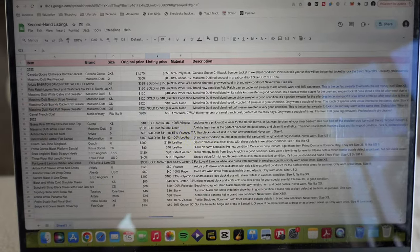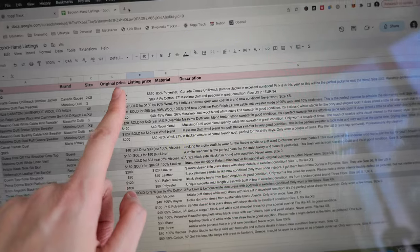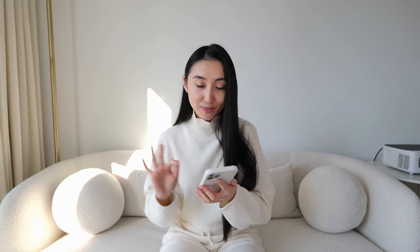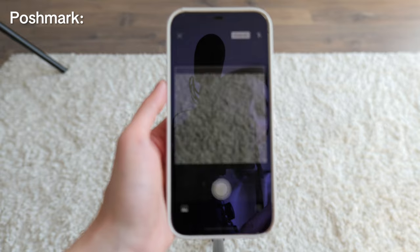After all the hustling I can finally start listing all my items — it feels like I'm opening up a clothing store right from my closet. Before I show you how I list items online, I want to show you my Excel spreadsheet. I take this very seriously. On the spreadsheet I keep track of all the items: the item name, brand, size, original price versus listing price, material, and description. The grayed-out ones have been sold.